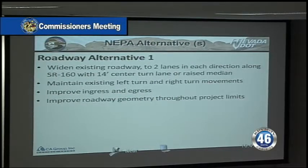We looked at alternative number one, which would essentially just widen the existing roadway to four lanes with a 14-foot median and put in turn pockets for all the driveways and roadways.